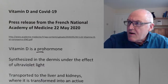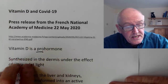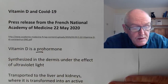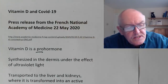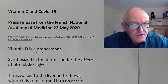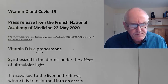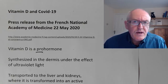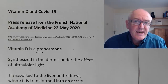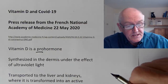First, I want to report on a very interesting article — a press release from the French National Academy of Medicine, available in translated English. They correctly point out that vitamin D is a pro-hormone. The vitamin D synthesized in the skin is converted into a substance that acts as an endocrine hormone — something produced in one part of the body that circulates carrying information to other parts. And we know there are receptors for vitamin D in every cell of the body.